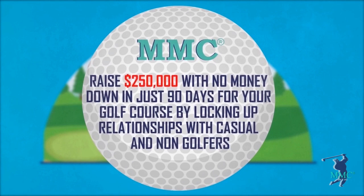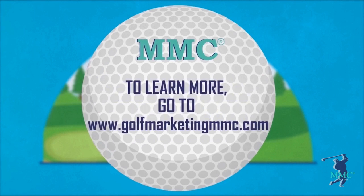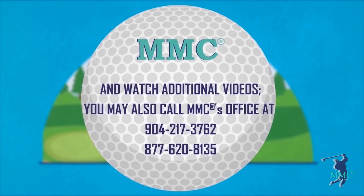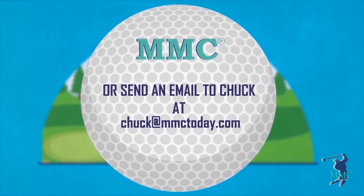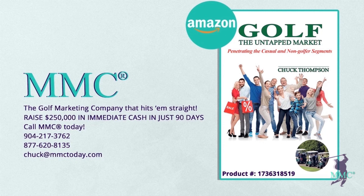Raise $250,000 with no money down in just 90 days for your golf course by locking up relationships with casual and non-golfers. MMC — the golf marketing company that hits them straight. To learn more, go to www.golfmarketingmmc.com and watch additional videos. You may also call MMC's office at 904-217-3762 or 877-620-8135, or send an email to chuck@mmctoday.com. Be sure to pick up a copy of Chuck's book, recently renamed 'Golf the Untapped Market: Penetrating the Casual and Non-Golfer Segments,' on Amazon.com, product number 17363-18519.